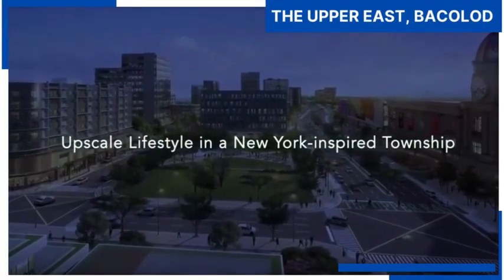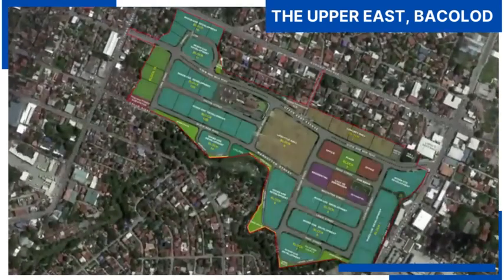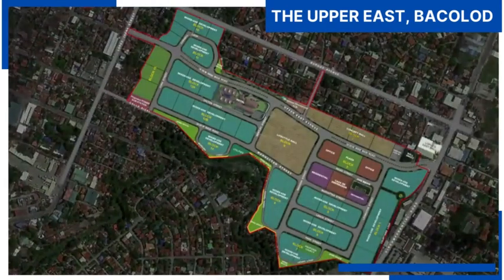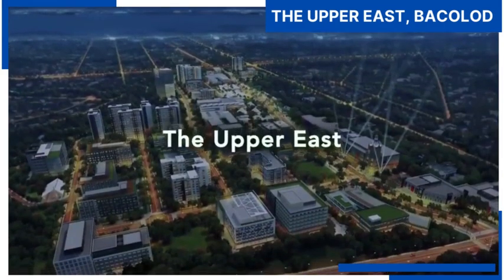Upscale lifestyle in a New York-inspired township. MegaWorld's new and iconic Central Business District will soon give you another reason to be in Bacolod. The Upper East.